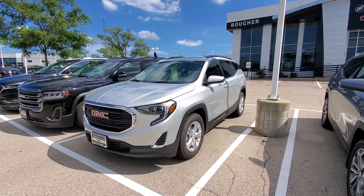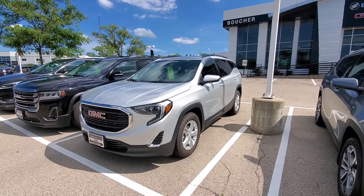How's it going, Jawan? This is Luke over at Boucher Buick GMC in Waukesha, Wisconsin.